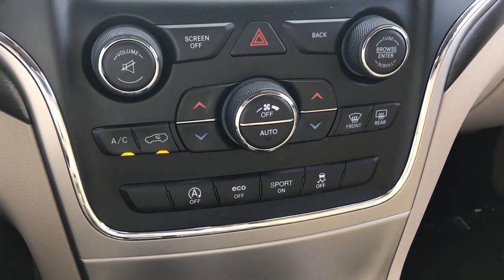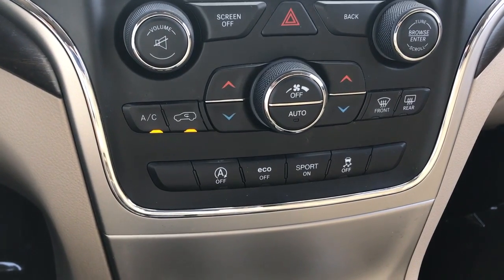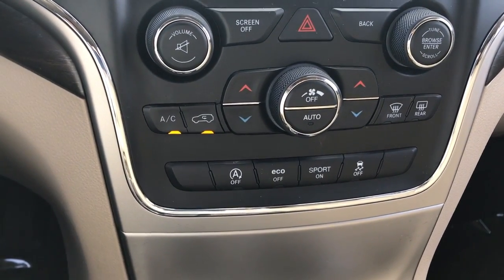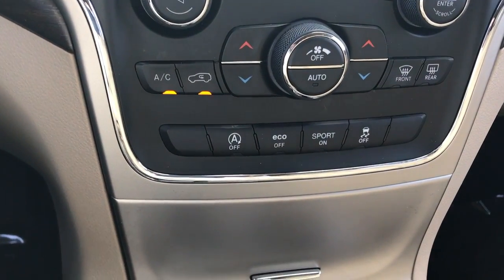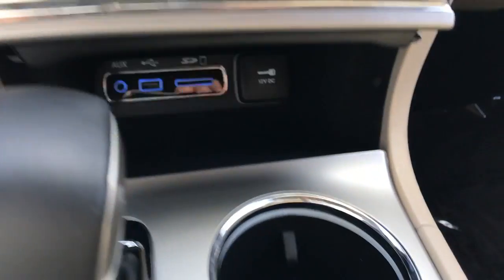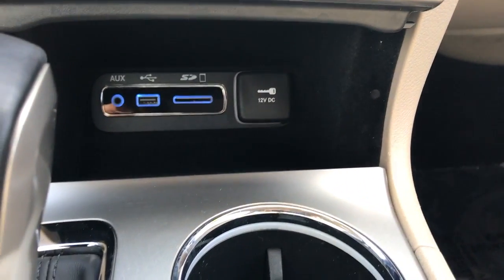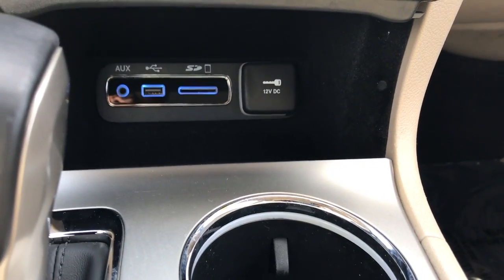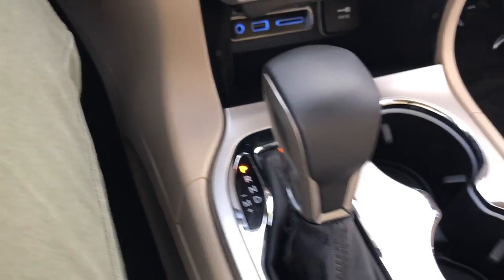If you prefer to use physical controls, you do have your volume and climate control there as well. You have the auto stop and start, so when you come to a stop at a red light it will cut the engine off to help maintain better gas mileage. There's a little storage compartment here with USB, SD card, and auxiliary inputs, as well as a 12-volt outlet.